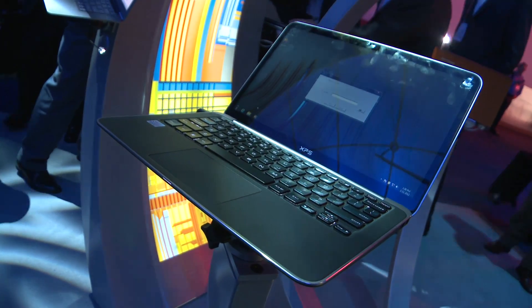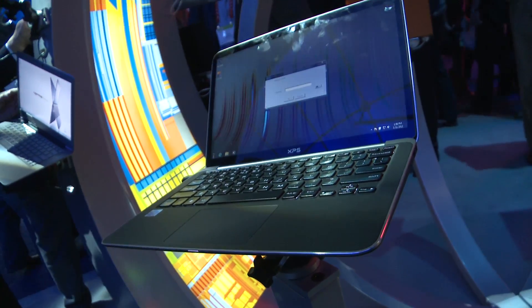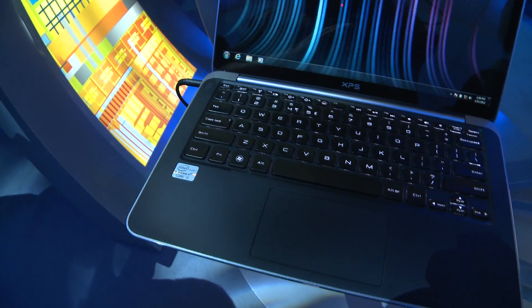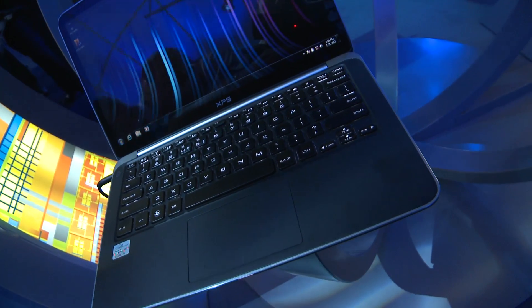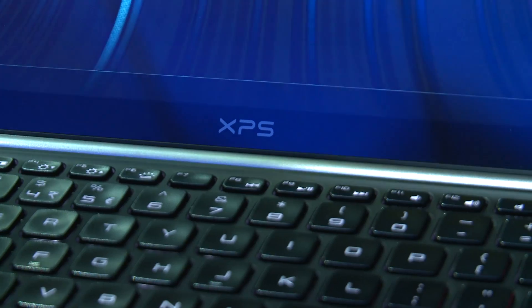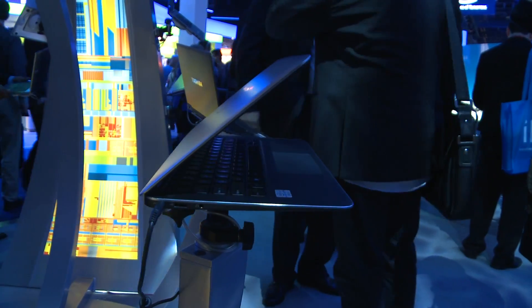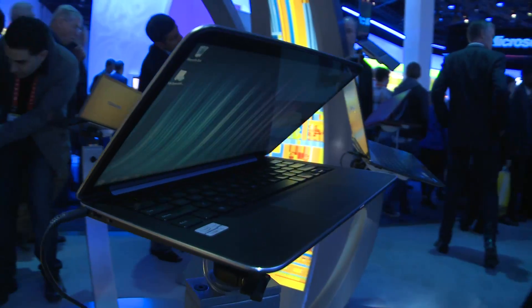Dell's XPS 13 takes fourth spot. Its first ultrabook, the XPS 13 is memorable for a style that's very much its own. The interesting bit is the combination of aluminium and carbon fibre, which gives the XPS 13 a unique look and feel, one we're rather taken by. Even better, it will be going on sale in the UK in March.